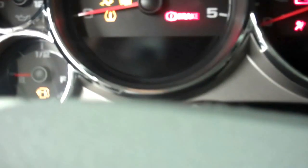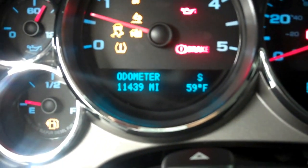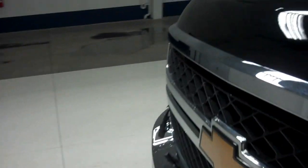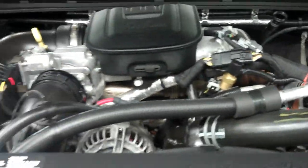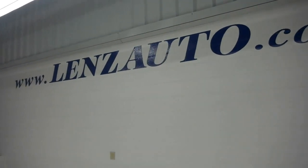Go ahead and start it up. The odometer reads 11,439 miles. Pop the hood and take a look underneath — a very clean Duramax diesel motor. For more pictures of this truck or any other truck in our inventory, just visit www.lenzauto.com.